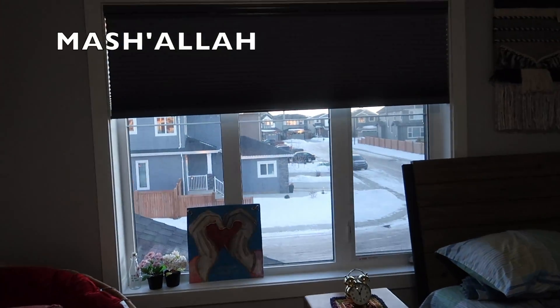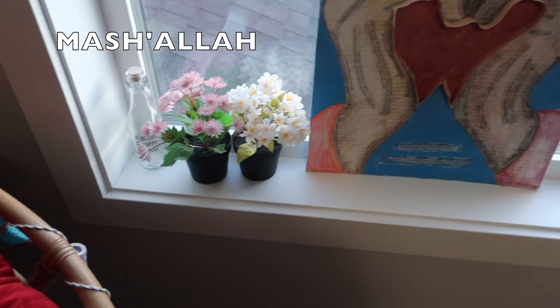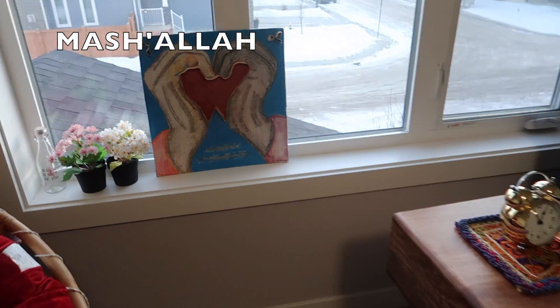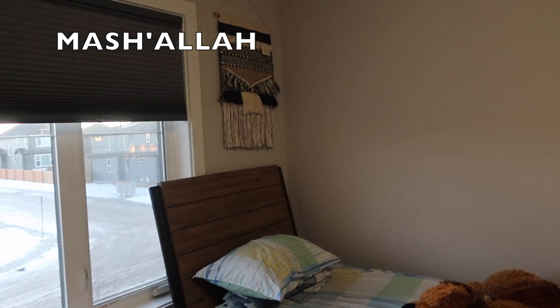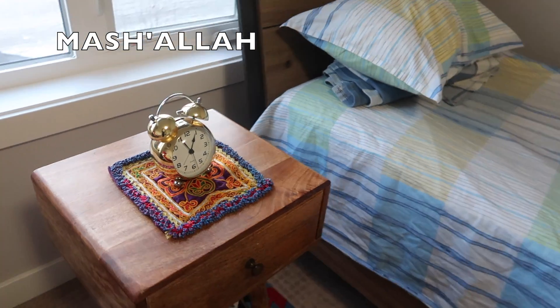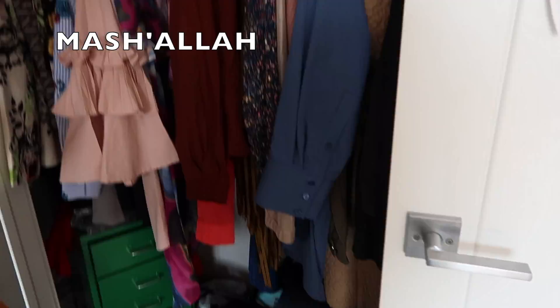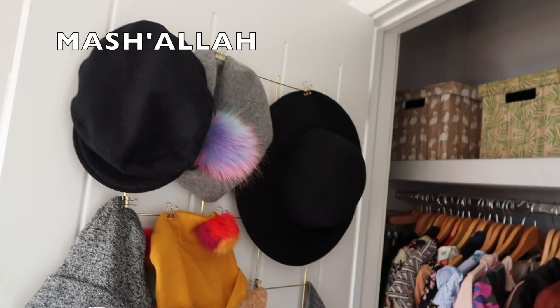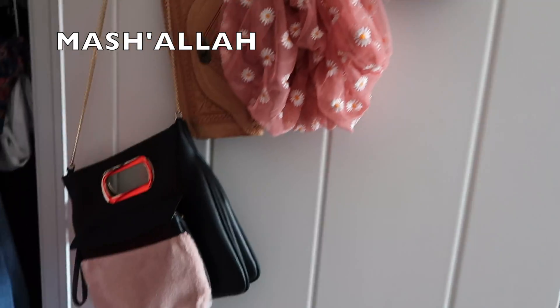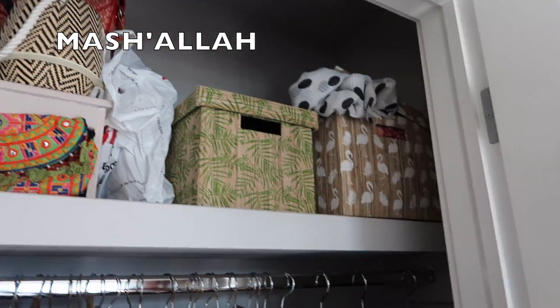She has her window area over here — on her window she has some diffusers and an art piece. Then she has her bed, and she has her mirror and chest. And here is the closet — oh girl, you have a lot of stuff too! One thing I really love about her closet is the top shelf — that's my favorite part of her closet.